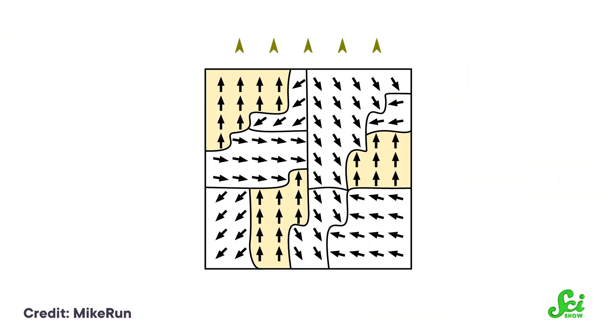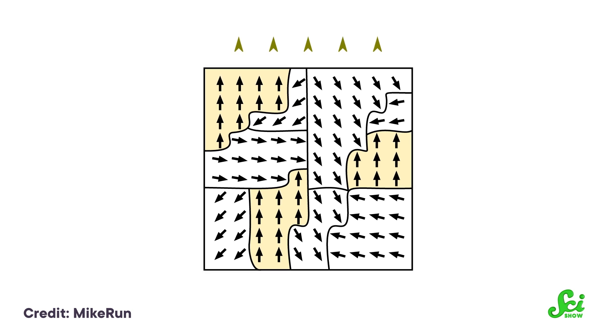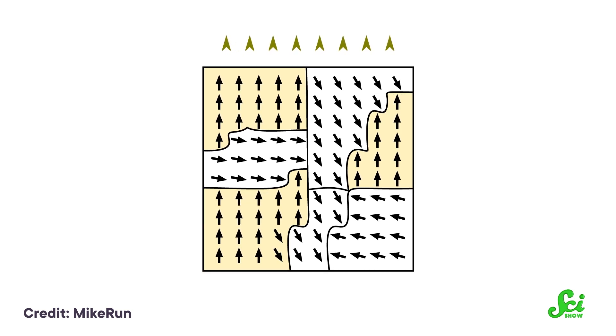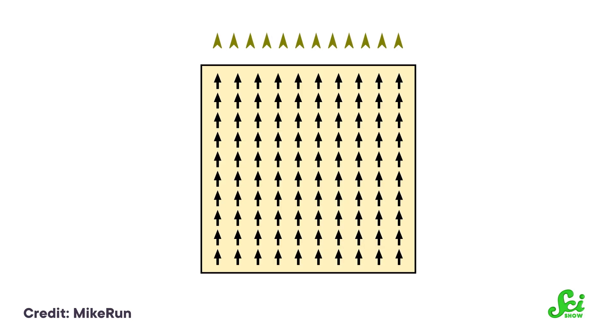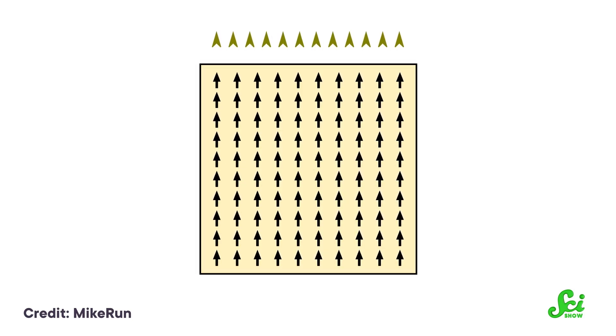Ferromagnetic materials don't have their electrons in pairs — their electrons are single and ready to mingle. No electron pair means no Pauli Exclusion Principle and no canceling. And no canceling means you have a net magnetic field. The net magnetic field in that atom can influence the others around it to line up their unpaired electrons in the same direction, which means all those tiny magnetic fields combine their forces, and there's your magnet.